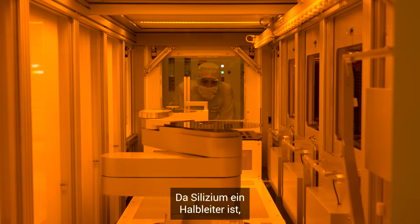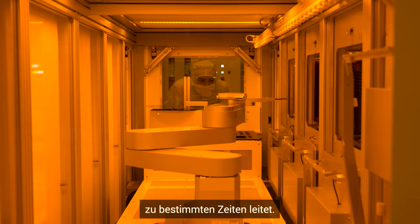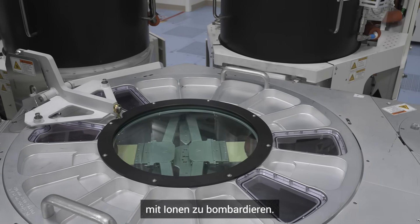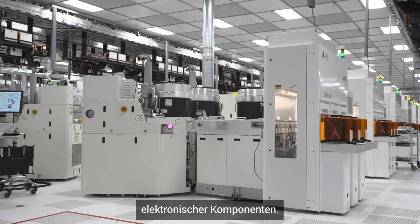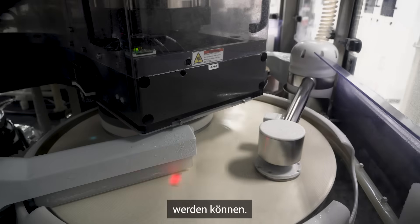Because silicon is a semiconductor, we can change its properties to conduct electricity at specific times. One of the ways we do this is by bombarding certain sections with ions, which changes the conductivity and helps create electronic components. To ensure uniform surfaces, each wafer is polished so we can stack other layers on top.